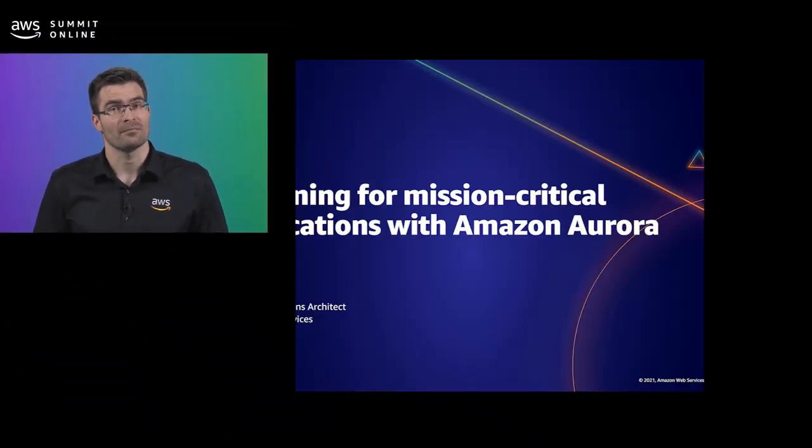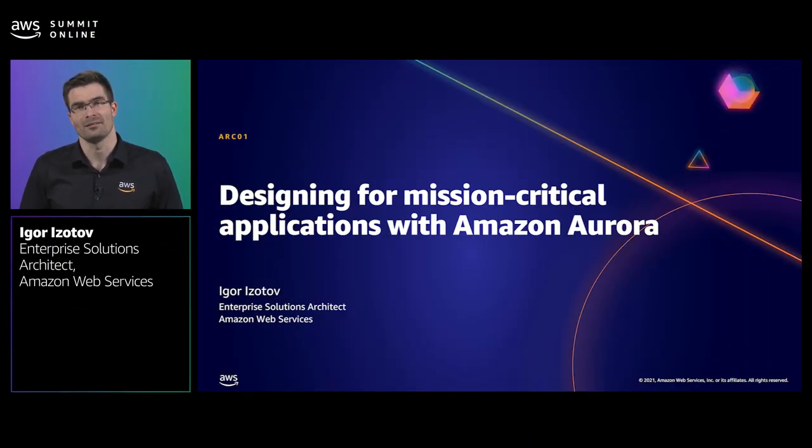Hi, and thanks for tuning in. My name is Igor Izatov, and I'm an Enterprise Solution Architect at Amazon Web Services based in Sydney, Australia. I work with financial services customers in the region, helping them modernise and migrate their workloads to AWS.